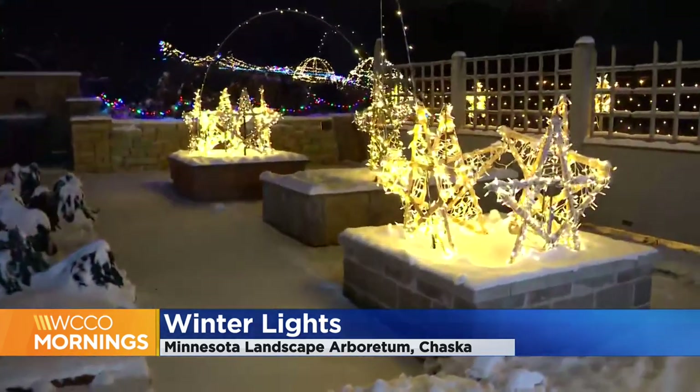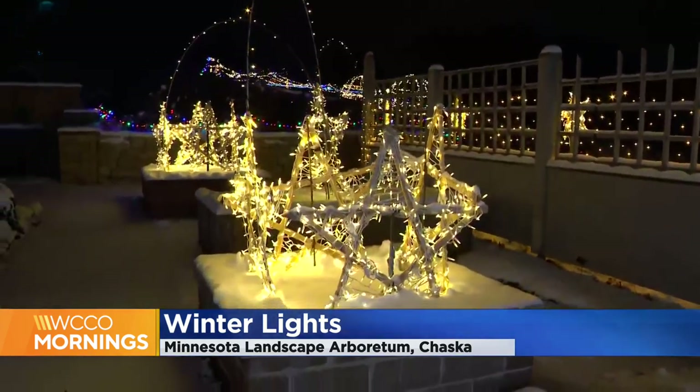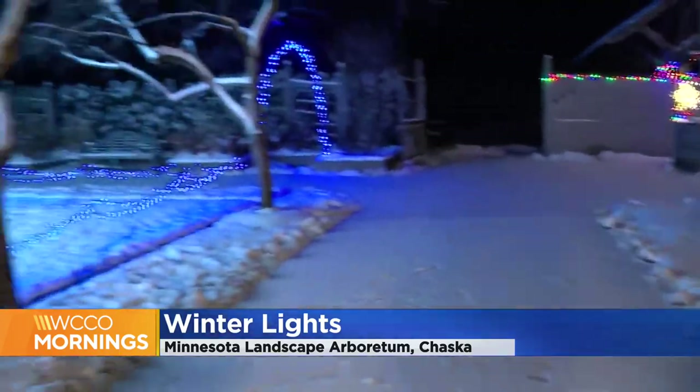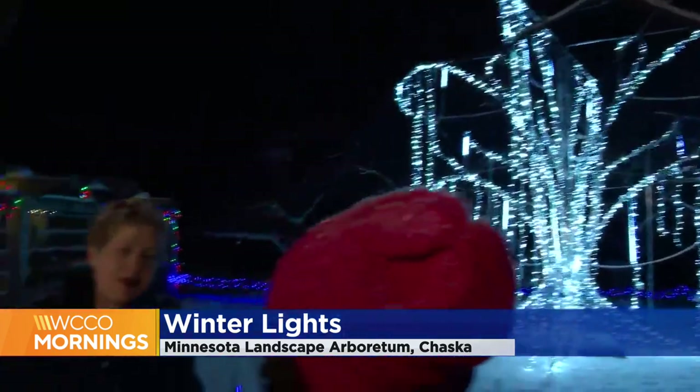This year you have 14 stops that people can check out. One of them is the Polar Path — the Polar Papillon Path — all about pollinators and butterflies. Brand new this year, we have butterfly wings that people can stand in front of, and then there'll be a butterfly with wings out in lights.